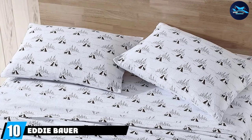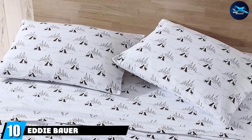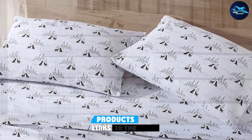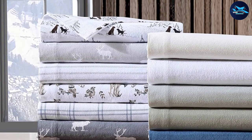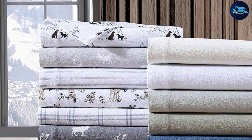Finally, the number ten position is also dominated by Eddie Bauer Flannel Collection. Boasting more than 10,000 perfect five-star reviews on Amazon, these Eddie Bauer flannel sheets are a fan favorite for good reason. They're made from 100% cotton flannel that's brushed three times for the fluffiest feel, and they actually get softer every time you wash them.